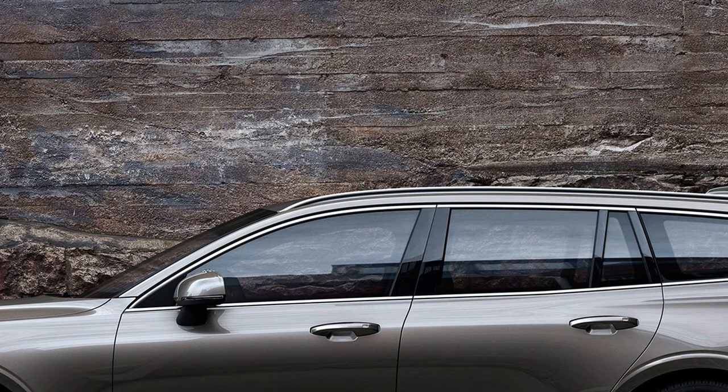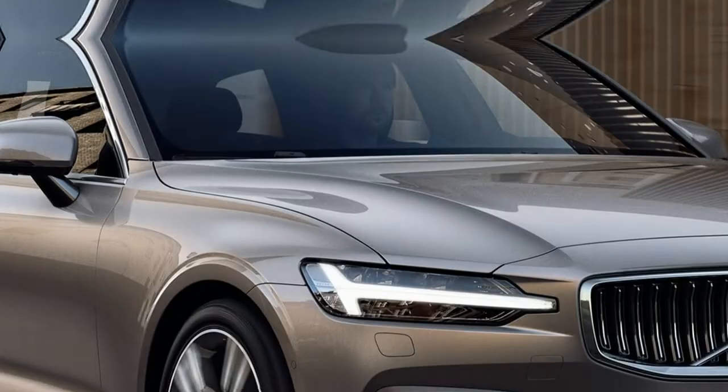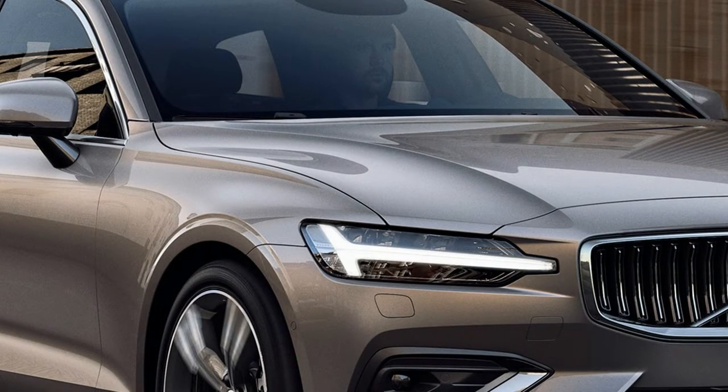The V60 is available to order from Volvo dealers now, with first UK deliveries expected in the third quarter of 2018.